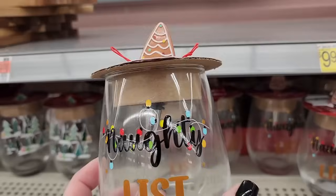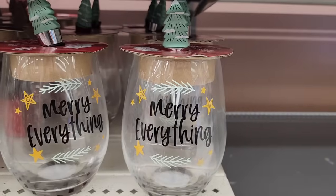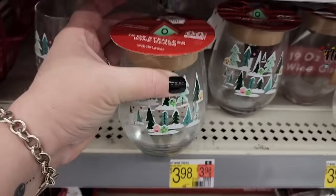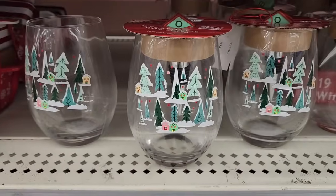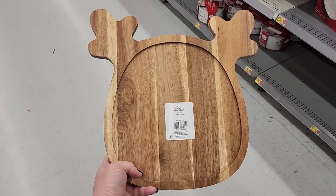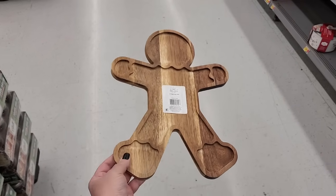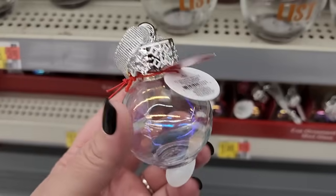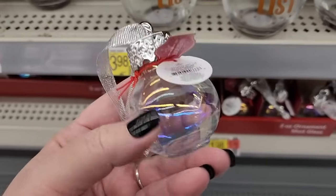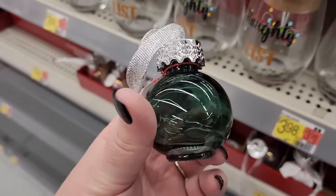Stemless wine glasses with a bottle stopper — they have this one with a tree, and this one with a cute little house. I'm not sure on the price of the charcuterie boards, I think they may be ten. They also have these little shot glasses for two dollars — they're glass like little bubbles, also in a beautiful green.